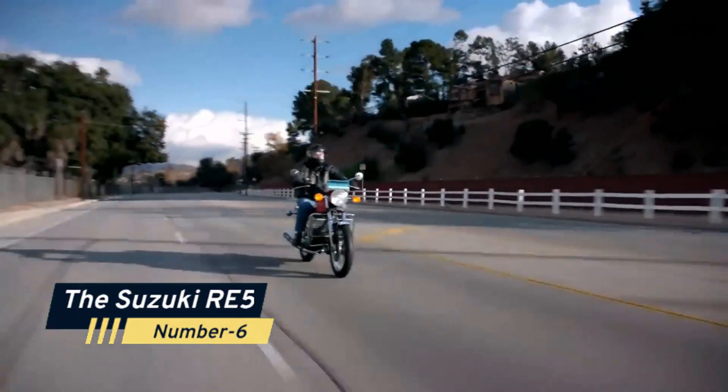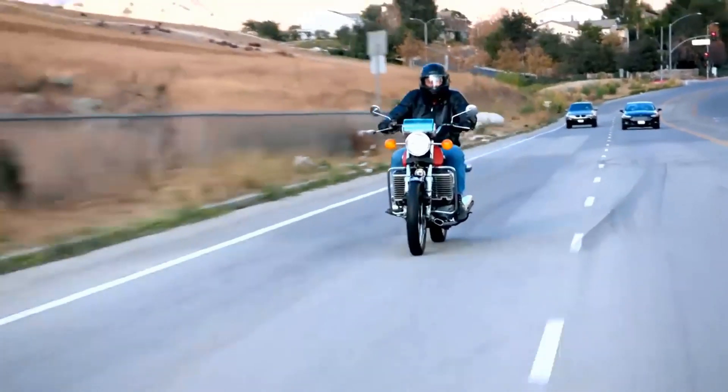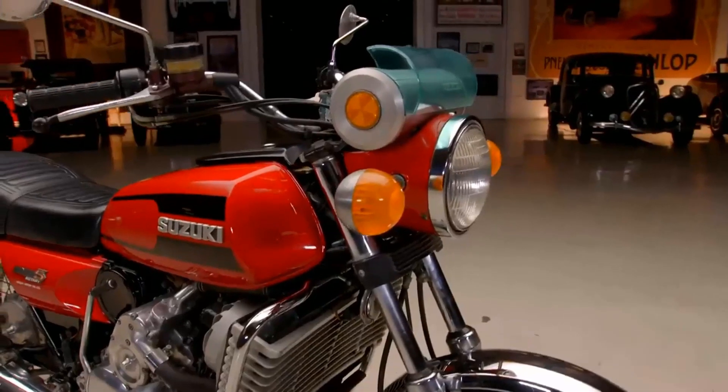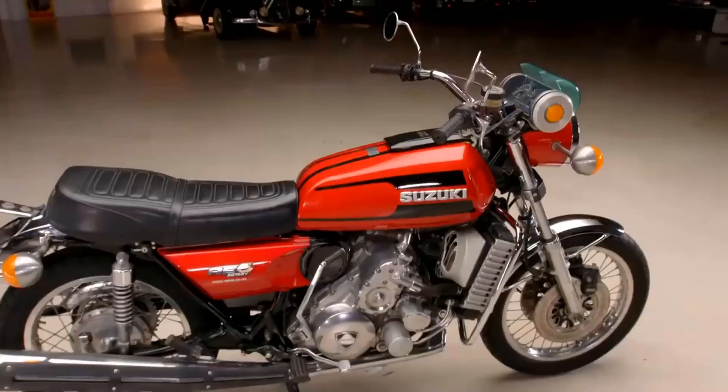Number 6: The Suzuki RE5. Ever heard of a motorcycle with a rotary engine? Meet the Suzuki RE5. This bike, with its distinctive circular headlight, housed a Wankel rotary engine, making it one of the rarest and quirkiest motorcycles in history.